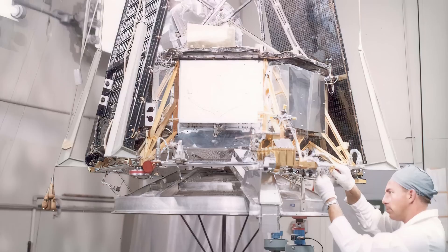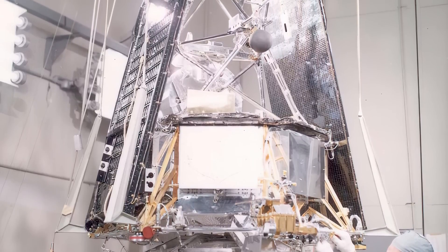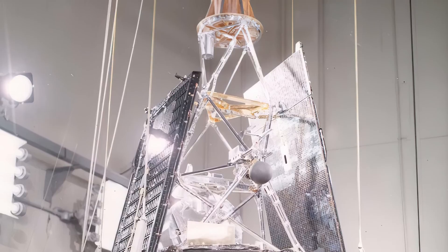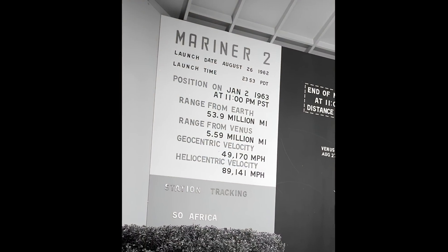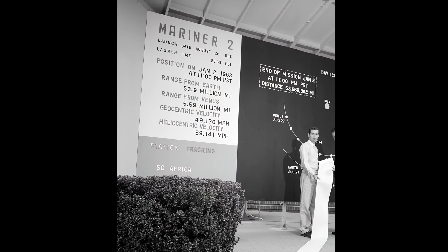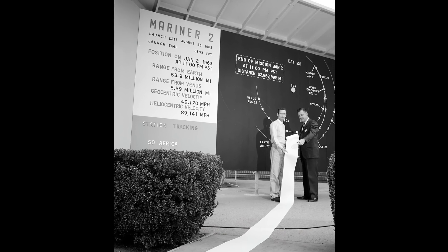Unlike Mariner 1, the Mariner 2 launch went flawlessly, and the spacecraft successfully navigated a mid-course correction. On December 14, 1962, Mariner 2 passed within 21,607 miles, or 34,773 kilometers, of Venus. Unlike Venera 1, the craft maintained communication, making the mission the first successful mission to another planet. Mariner 2 also tested various engineering systems such as attitude control, environmental control, and power systems, setting the stage for the next set of missions to Mars.